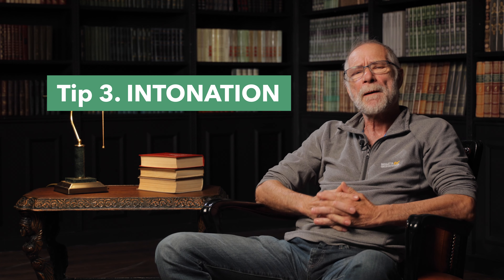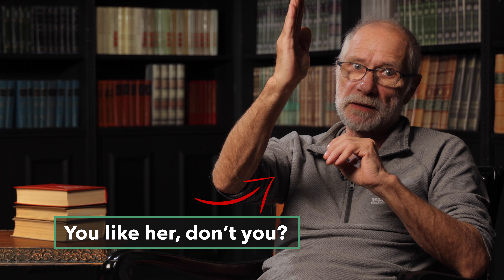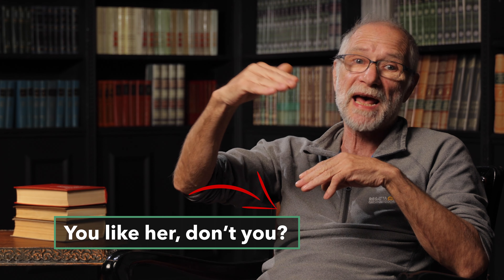Tip three: intonation. Pay attention to stress and intonation — otherwise, you may seem tactless to someone or even a completely ill-mannered person. You can always find out how to correctly stress a word in the dictionary or in the transcription of the word; it is usually denoted by a stress mark. For instance, in the word 'apple,' the stress is on the first syllable, as can be seen from the transcription 'ˈæpl.' Regarding intonation, the same phrase said with a different intonation can have a different semantic load. The sentence 'You like her, don't you?' can be understood in two ways: with rising intonation it is a question, and with falling intonation it has an affirmative meaning.